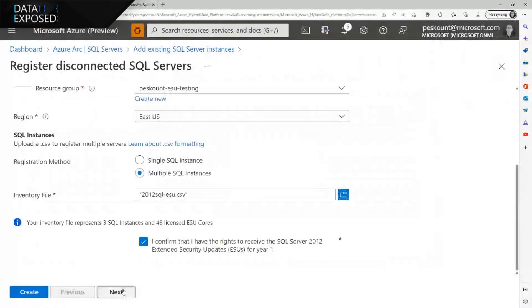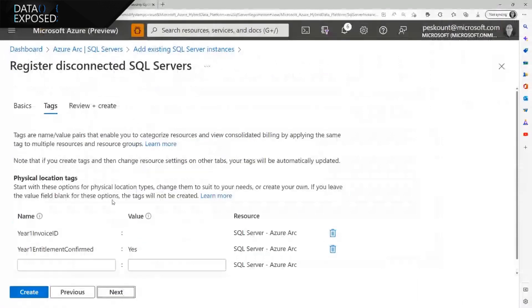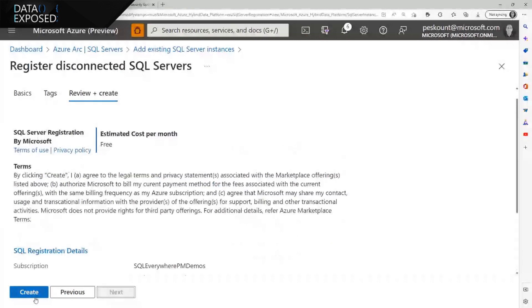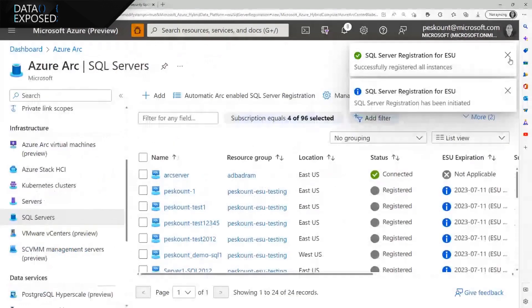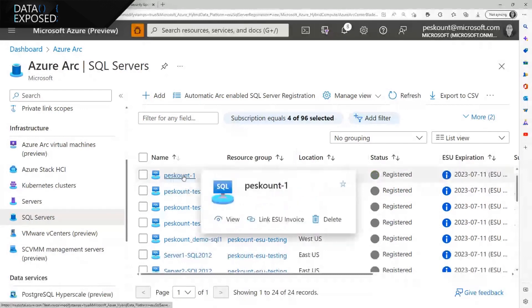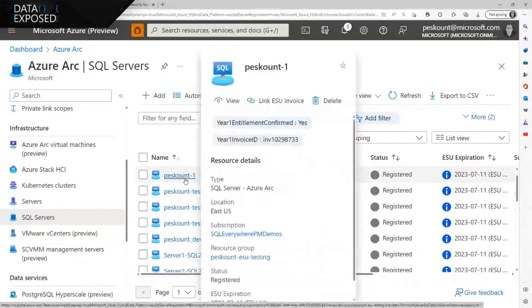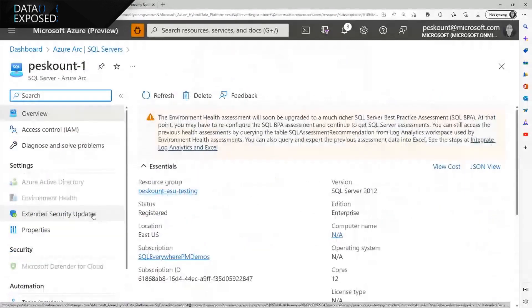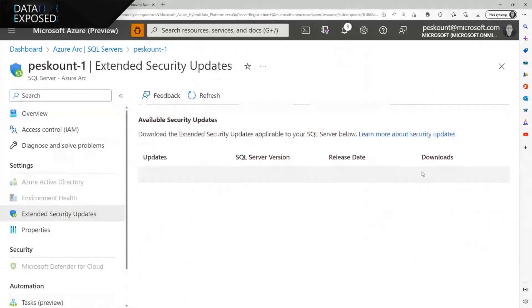Clicking next, you have the option to link your purchase invoice ID to those instances if you want. Then by clicking create, we start the process of registration. In a minute or so, we should see those servers appear here. This is how you register your SQL instances. The final piece is how to get the patch if and when we issue one — you go into one of those SQL servers, and under the Extended Security Updates tab, this is where the patch will be available for you to download and apply to your instances.